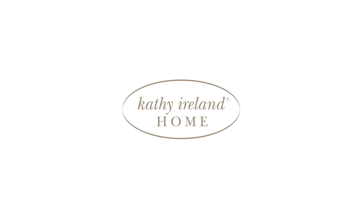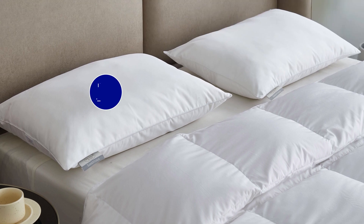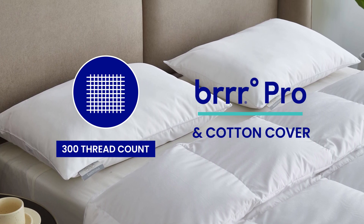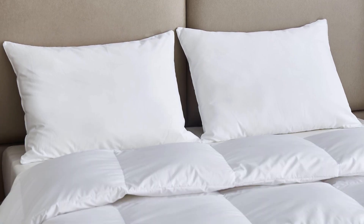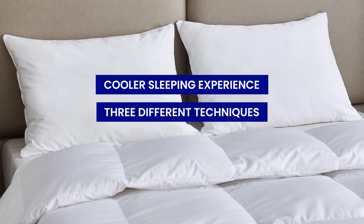Introducing the Kathy Ireland Home Brrr Pro Cooling Bed Pillow. We start with a 300 thread count Brrr Pro fiber and cotton blended cover. Brrr Pro technology creates a cooler sleeping experience through three different techniques.